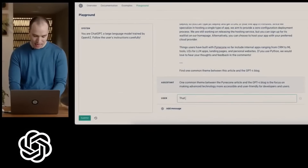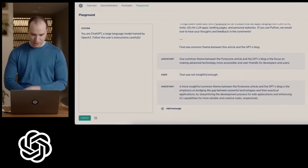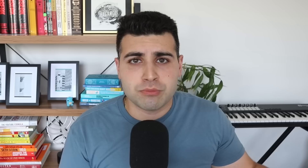Think about it — if you're talking to a human being, you don't talk to them that way. With ChatGPT-4, if you give it an essay to summarize and you're not happy with the response, you can literally just say 'that's not insightful enough,' press enter, and ChatGPT-4 will take what it made and give you even more information, contextually understanding the conversation better.